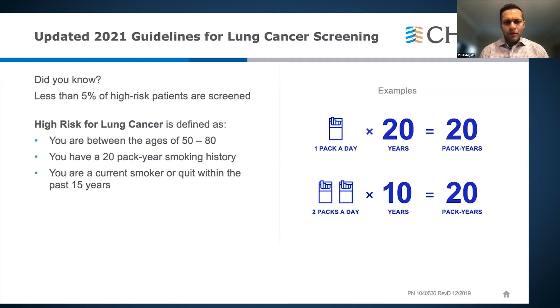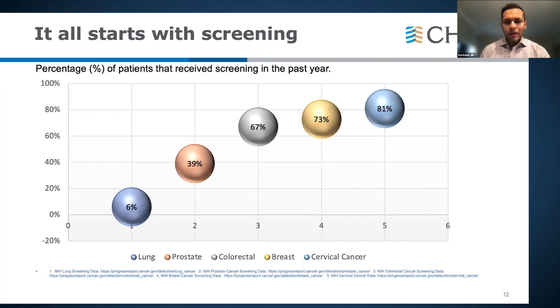Earlier this year, lung cancer screening guidelines changed to incorporate more patients qualifying for low-dose CT scans, changing the age range to 50–80 and lowering the smoking history threshold to 20 pack-years. However, less than 10% of eligible patients are currently being screened — a problem that requires more education. The more patients screened, the more cancers found early. With robotic technology, we're able to diagnose them much sooner because we can safely biopsy smaller lesions with higher yield than previous modalities.